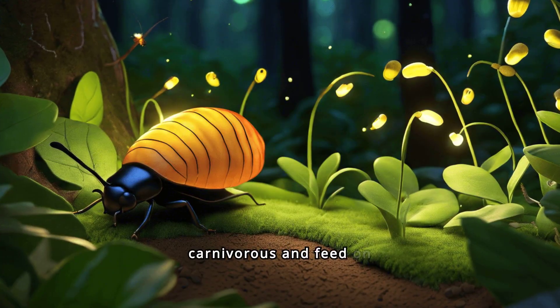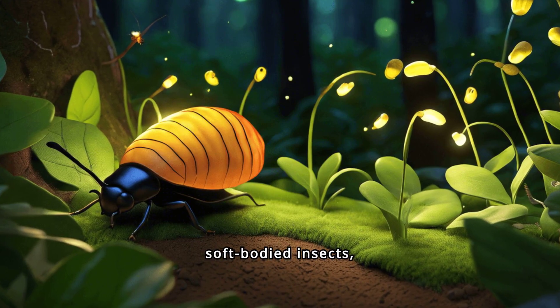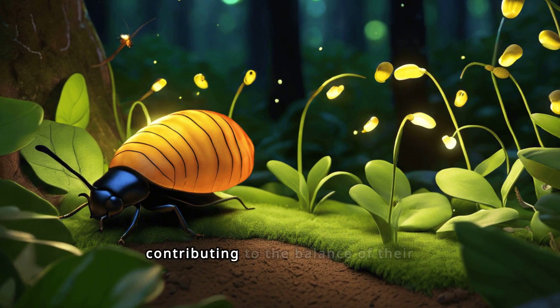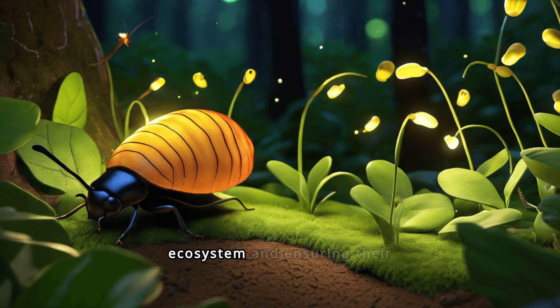Firefly larvae are carnivorous and feed on soft-bodied insects, snails and slugs. Their diet helps control pest populations, contributing to the balance of their ecosystem and ensuring their own growth.